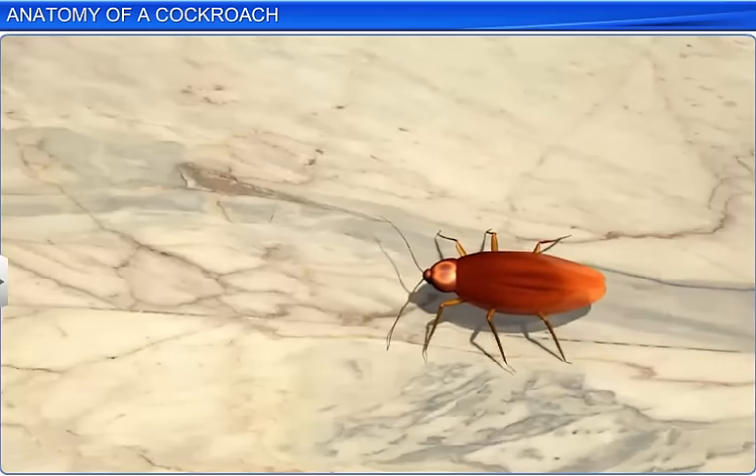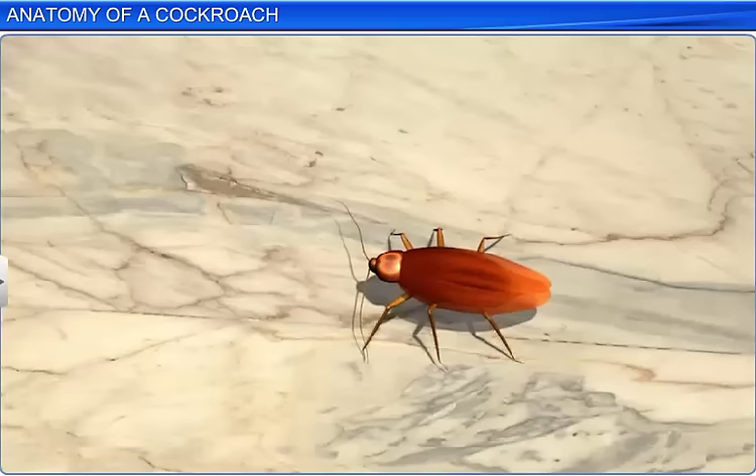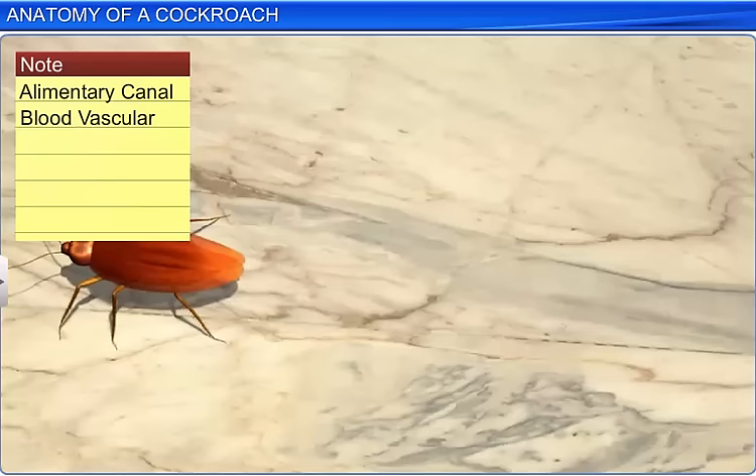Although a cockroach may look like a simple small insect, anatomically it is quite complex. Let's take a look at the anatomical features of a cockroach, such as the alimentary canal and the blood vascular, respiratory, excretory, nervous, and reproductive systems.